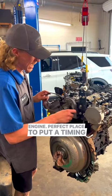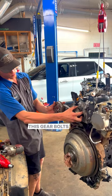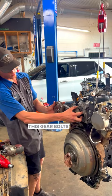This belt times right here to the camshaft — this gear bolts to the back of it, and we have a tensioner right here. So we have three different methods of timing: two in the back, two in the front. 3.0L Power Stroke diesel — hope I taught you something!